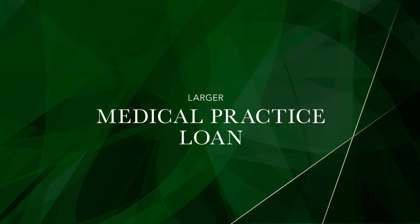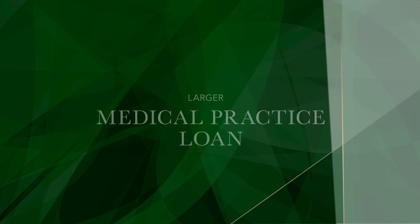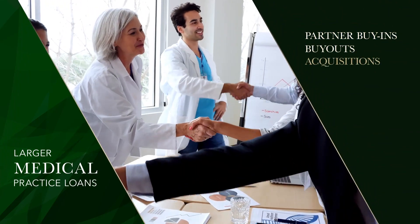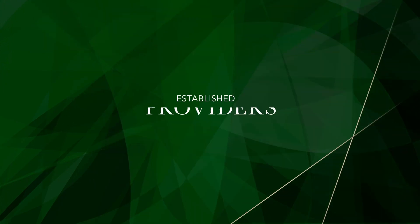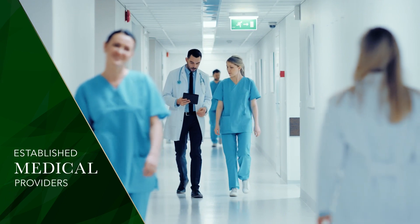In order to acquire a practice, you'll need a higher amount, which is why larger medical practice loans exist. They're used for specialized purposes, including partner buy-ins, buyouts, and acquisitions. Compared to other business financing, medical practice loans are long-term solutions with extended repayment terms. It's important to note that these loans are for established medical providers — if you're still in residency, you should consider an alternative source of funding to start practice.